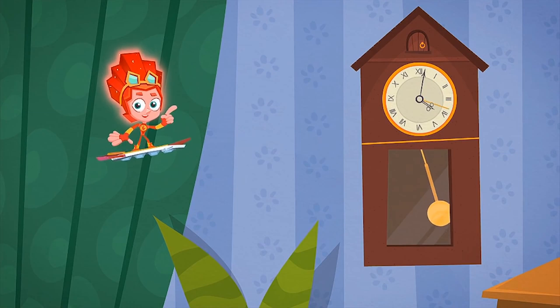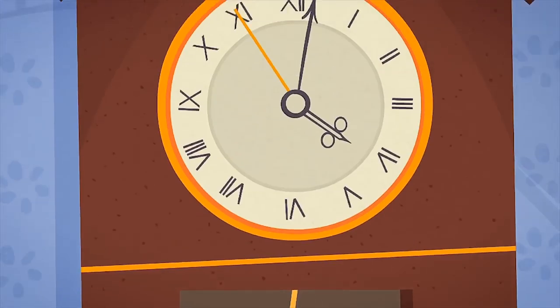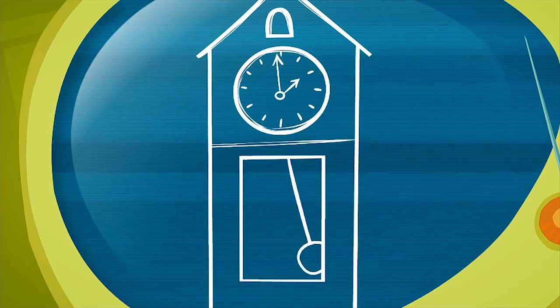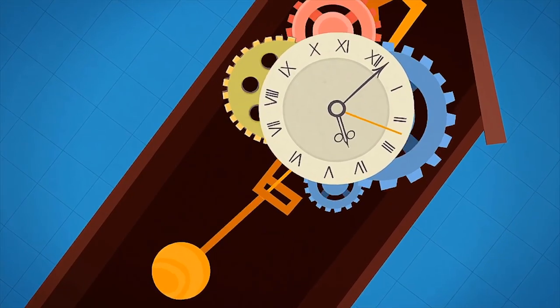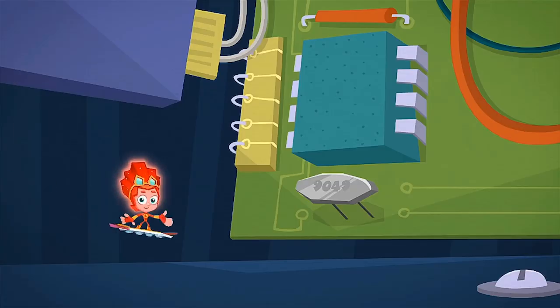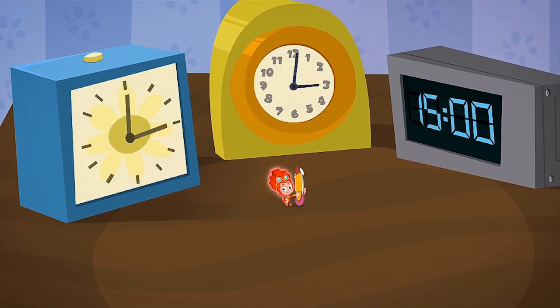Since olden times, many clocks run with the help of a pendulum. The pendulum controls how fast the hands of the clock turn. If you make it longer, the pendulum will start to swing slower and the clock's hands will slow down. If you make the pendulum shorter, the clock will tick faster. Most clocks that are made today don't use pendulums — they run with the help of springs or with an electronic chip instead. But even so, there are ways to change the speed of these clocks too.